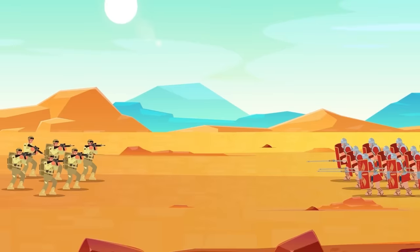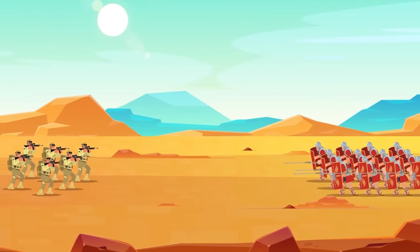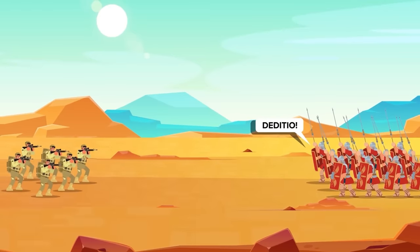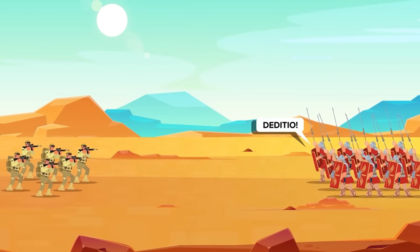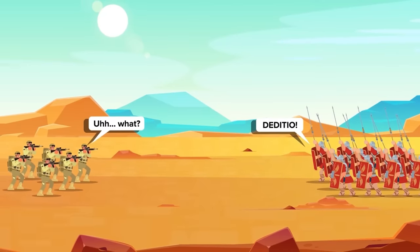So let the battle begin. The marines quickly raise their weapons, prepared for action against these strange, crudely armed warriors. The Roman legion reacts just as quickly, raising their spears and issuing demands for surrender. Does anyone speak Latin? Probably not. Soon the combat is on, and it's going to be a slaughter one way or another.